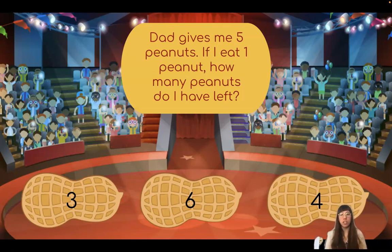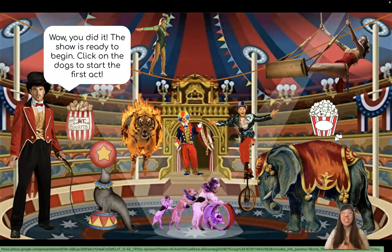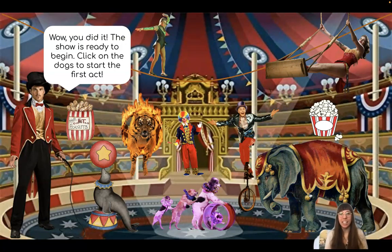Which one of these numbers shows four? You got it! You did it! The show is ready to begin. Click on the dogs to start the first act.